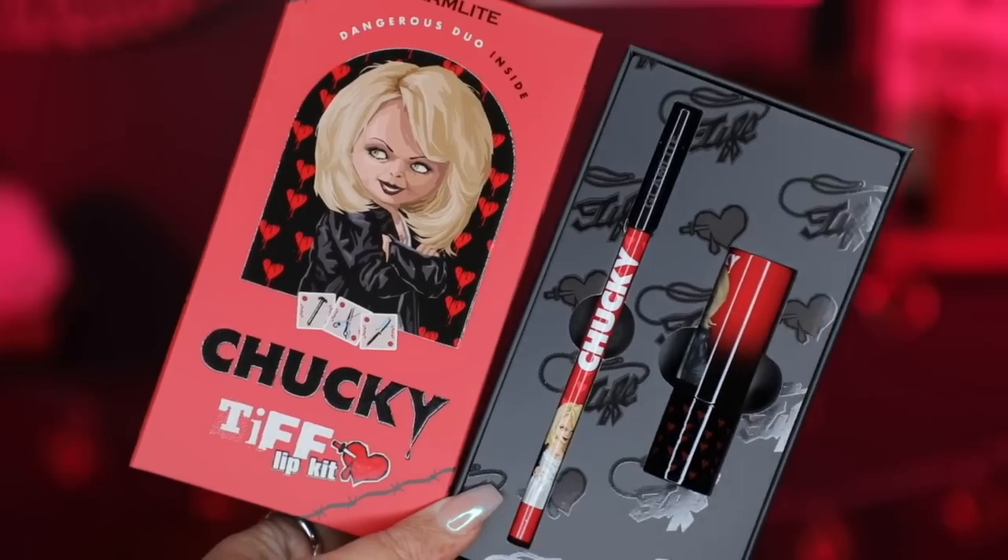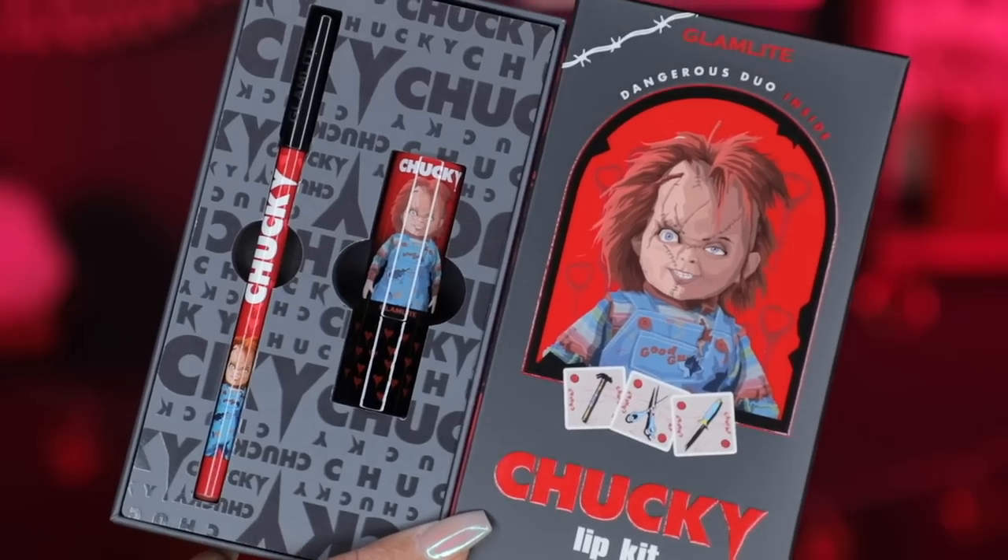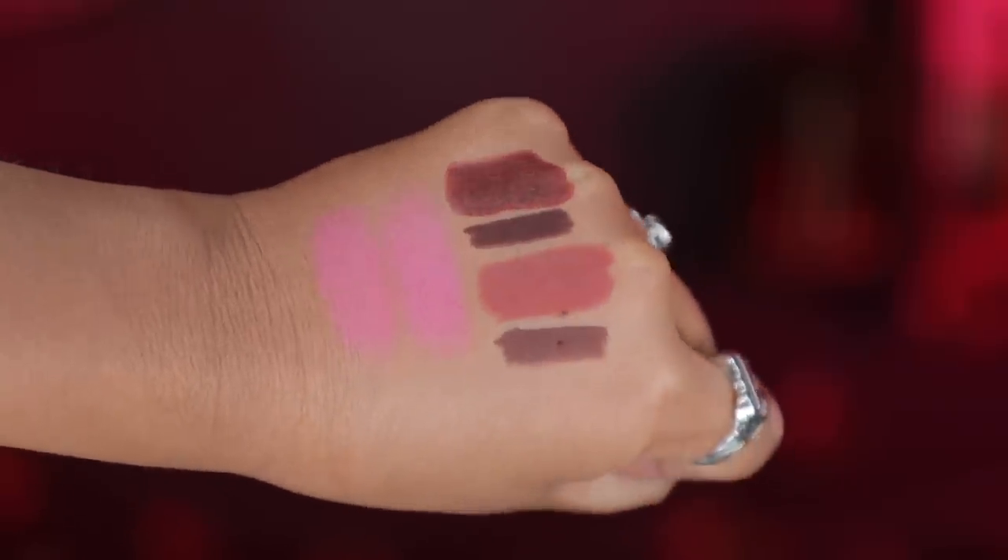I'm also wearing these lip duos. We have the Tiff Lip Kit and the Chucky Lip Kit. I'm wearing the lip liner from the Tiff Lip Kit — it says 'Chucky' and has 'Tiffany' down here — and then I went in with the Tiffany lipstick, which has bleeding hearts on the actual lipstick tube — a really cool detail. For the Chucky lip kit, I went over tiff with the Chucky lipstick, which is more of a beautiful brown, lighter color.